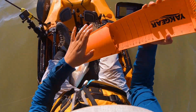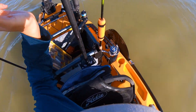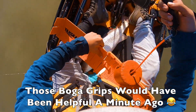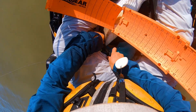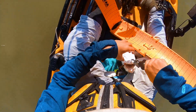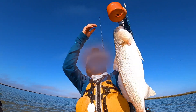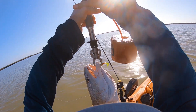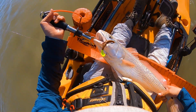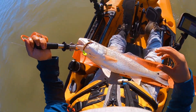Let's see if she's going to keep. Got to hurry up because I lost my net. Like a six pound, six and a half pound red. 25 inch red.